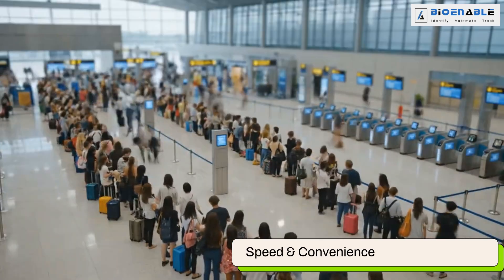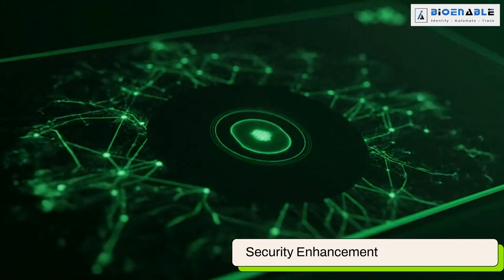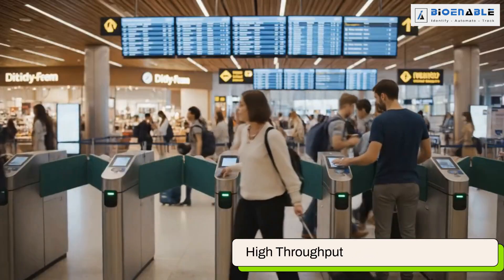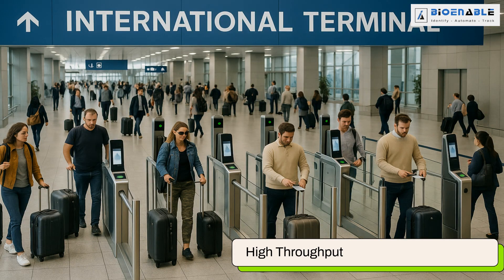This eliminates long queues and passport stamping, saving valuable time. The system strengthens border security with precise identity verification. The high-throughput performance of the DaktiScan 84C fingerprint scanner makes the technology ideal for busy airports.